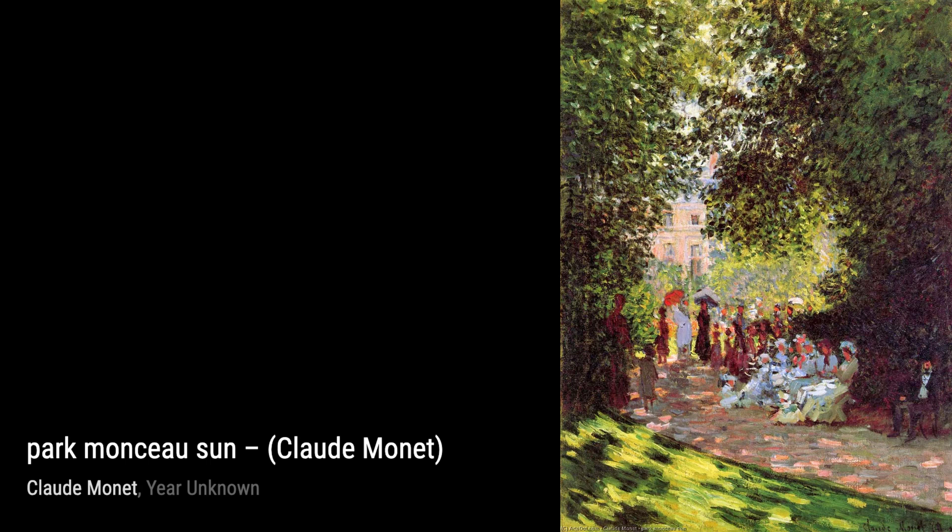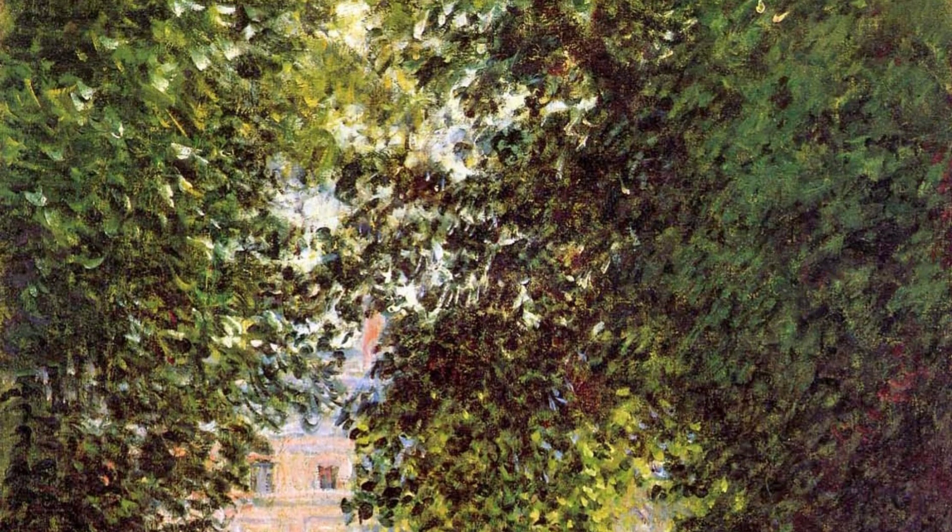Moving along, we have the Seine Estuary. This painting captures the ever-changing nature of the river, with its shimmering waters and the play of light on its surface.